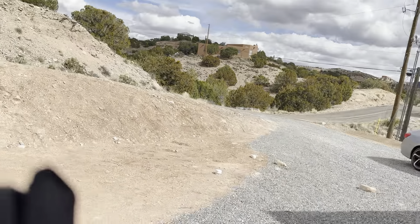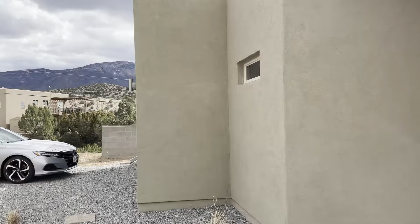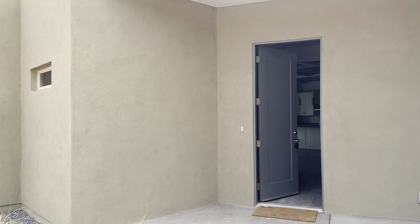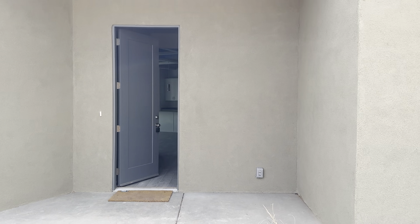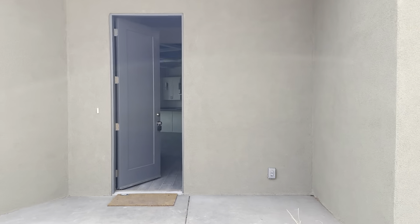Jerome here with Keller Williams, Render Green Properties. Just wanted to show you guys some new construction that we're working on currently over here in Placitas. A really cool spot. I just wanted to show off this new house — a custom built home that our client is purchasing, and I wanted to do a little walkthrough since I was here doing a couple things.